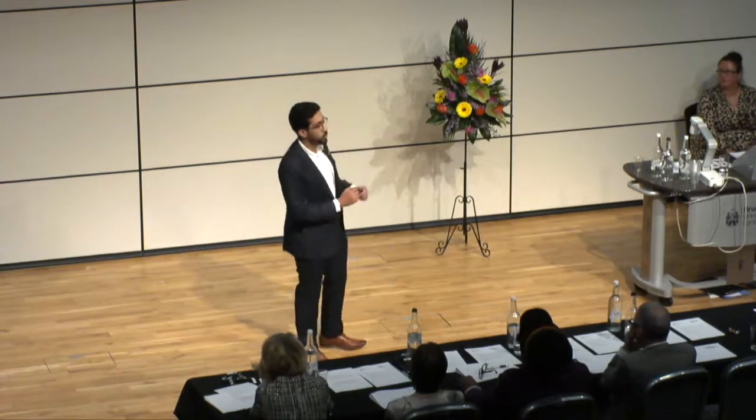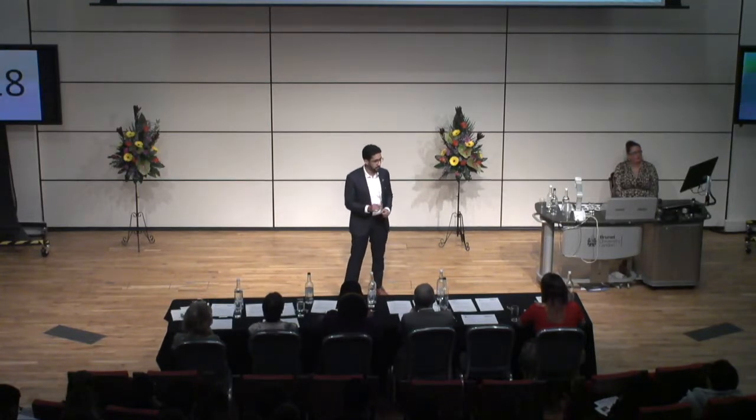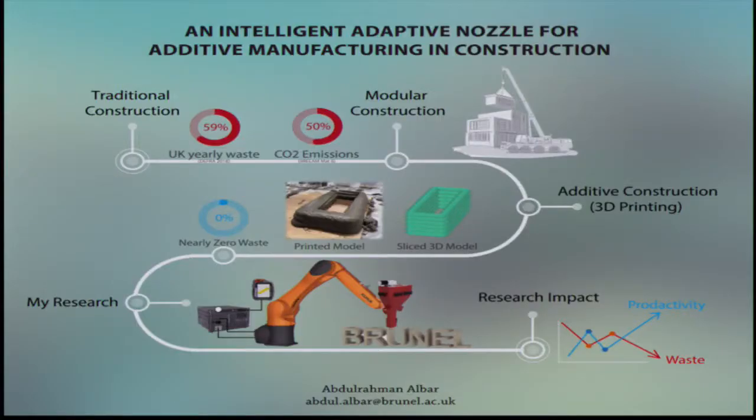Modular construction was one of the earlier solutions that has managed to reduce the amount of waste by 90% and increase the speed by 50% compared to traditional construction. However, this method relies on the transportation of prefabricated buildings from a factory to the site, which makes it quite impractical for a lot of construction projects.